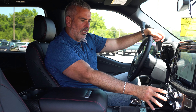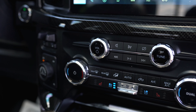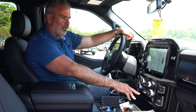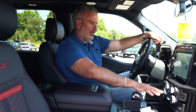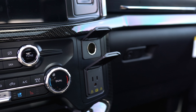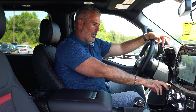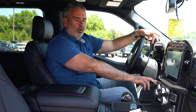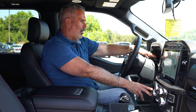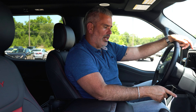All climate controls are now analog down below. You've got heated and cooled seats, fan, and heating controls. There's a 12-volt and 120-volt outlet, so you can plug in a laptop, computer, or iPad while traveling. The truck also has an integrated trailer brake controller and selectable drive modes on the dash. When you go into four-wheel drive modes, it will automatically select the appropriate setting.